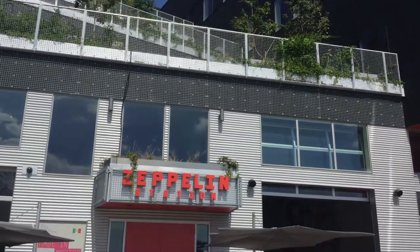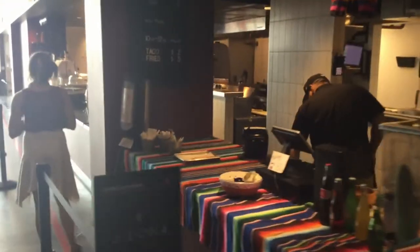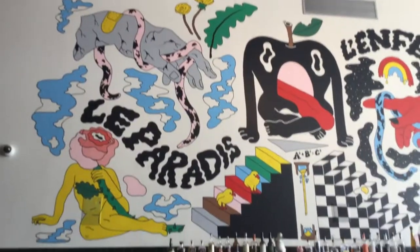So Zeppelin Station is a building with offices — like four floors of offices — and then the first floor is a market hall, food hall. There are about four bays of retail, coffees and food halls, and then other bars downstairs.